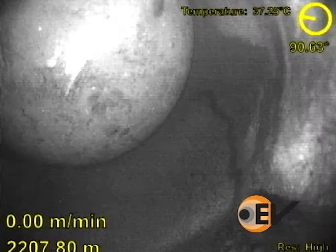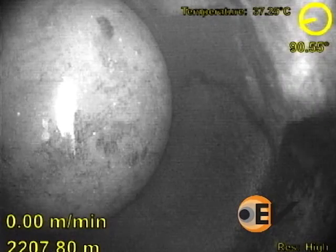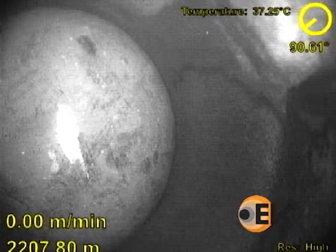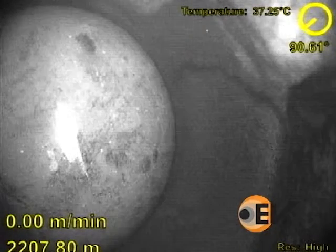At the end of the video, you can clearly see the seated frack ball. The combination of coil and EV's video technology provides an excellent means to diagnose completion problems.